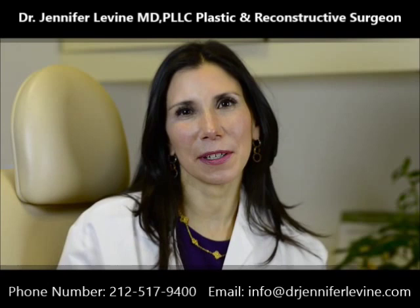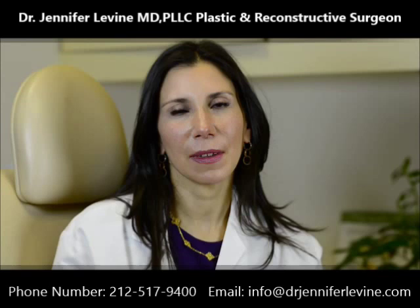Hello, I'm Dr. Jennifer Levine. I'm a board-certified facial plastic surgeon on the Upper East Side of Manhattan. Today I'm going to be talking about facelift surgery.